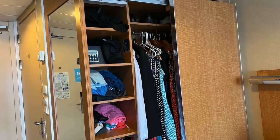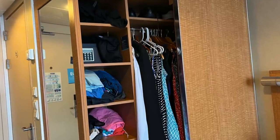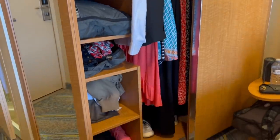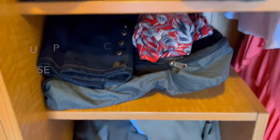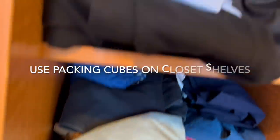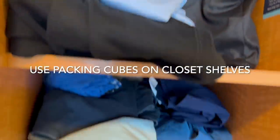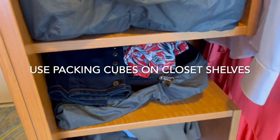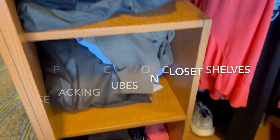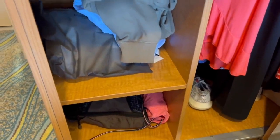The first thing we'll look at is this closet. You can see the closet is really not very big. It does have two sides and some of the shelving is just a little bit strange. So what we did — and this is my first organization tip — is we used packing cubes that we were able to keep closed or partially closed, which made it easier for packing and keeping organized.